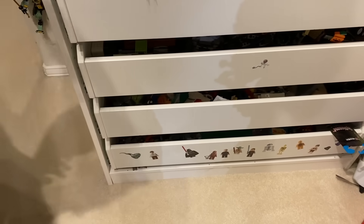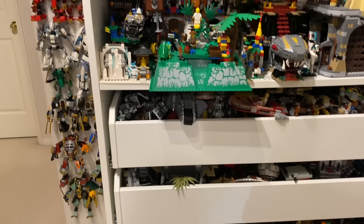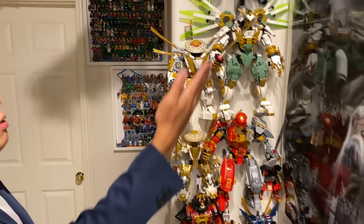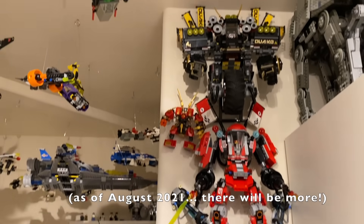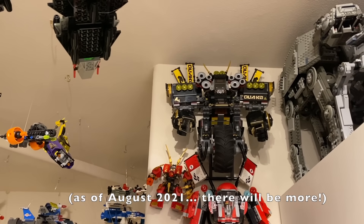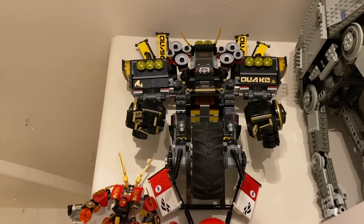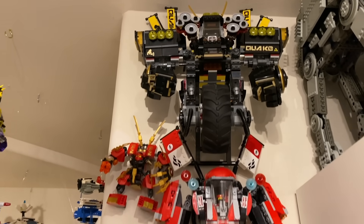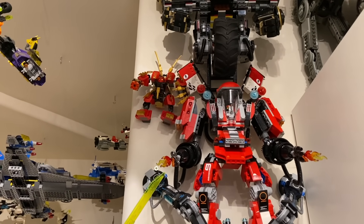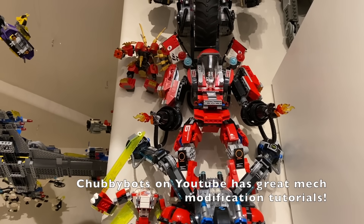Moving on from the bottom two shelves, the last thing I have to mention about this space is the display for some of the LEGO Ninjago mechs — basically all of the hero-themed LEGO Ninjago mechs, including the Ninjago movie stuff. Some of them I have personally modified. You can see the Quake Mech up here, one of my favorite official and unique LEGO sets. Down here, you can see the Fire Mech, which I've actually modified quite a bit to make it have knee joints and be a little bit more accurate to the movie.